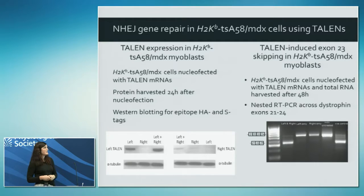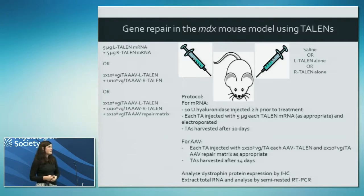We started work in vitro in MDX cells - H2Kb MDX cells - using messenger RNA encoding the TALENs, nucleofected into the cells. We showed the TALENs are expressed and the mRNA delivery is working. When we harvest RNA and perform nested RT-PCR using primers to exons 21 to 24, we can see the full-length band, but when right and left TALENs are used together there is evidence of exon 23 exclusion - very exciting. When left and right TALENs are used alone there is no such exon 23 skip.